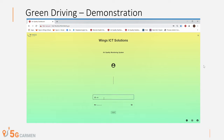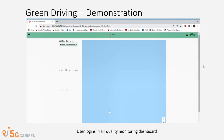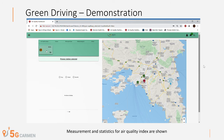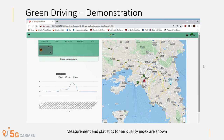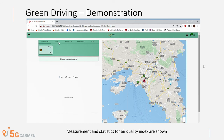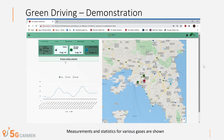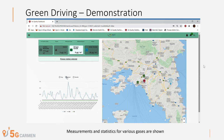Here, a video capture of the demo is presented. Initially, a user logs in to the air quality monitoring dashboard. Measurement and statistics for air quality index are shown. Measurement and statistics for various other gases are also shown.